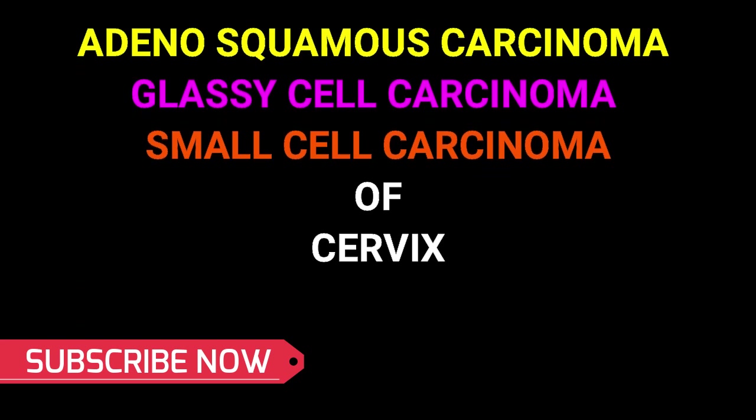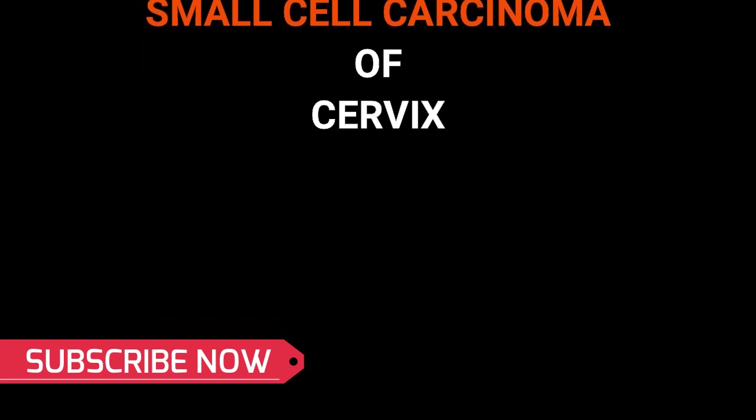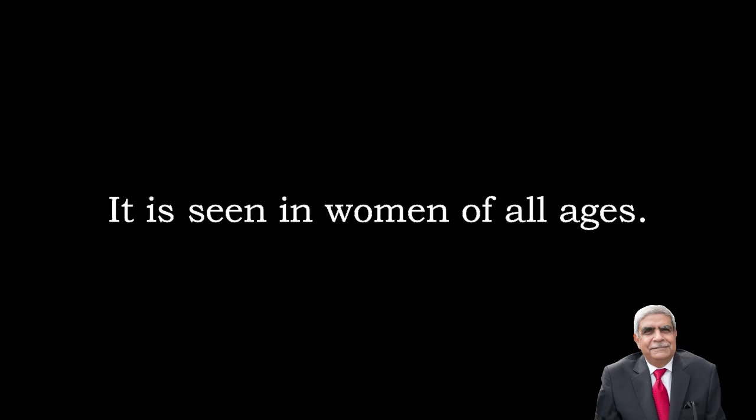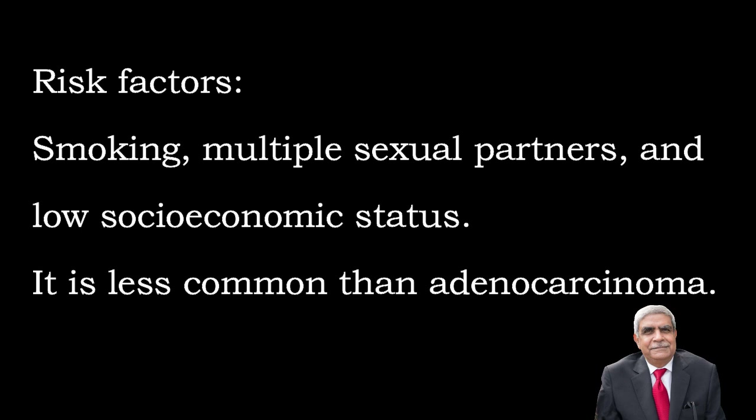We are going to discuss certain rare tumors of the cervix. Amongst these, adenosquamous carcinoma of the cervix is seen in women of all ages. Risk factors include smoking, multiple sexual partners, and low socioeconomic status. It is less common than adenocarcinoma.